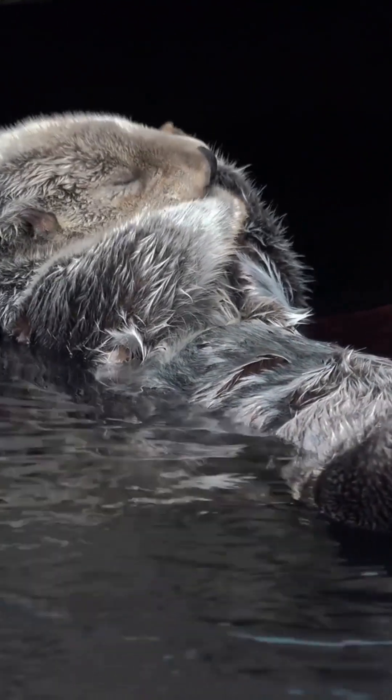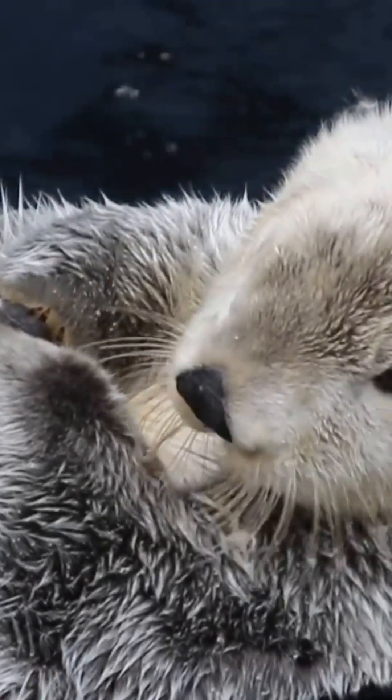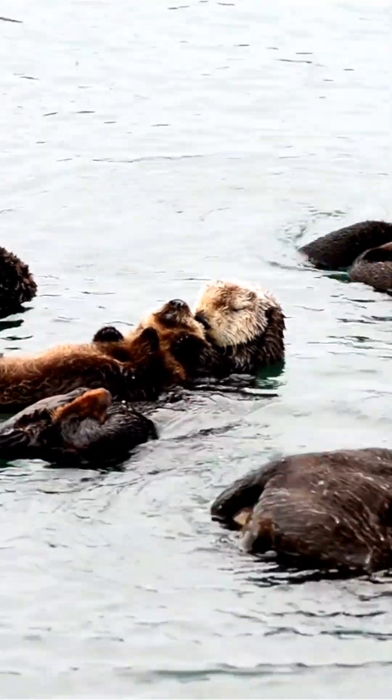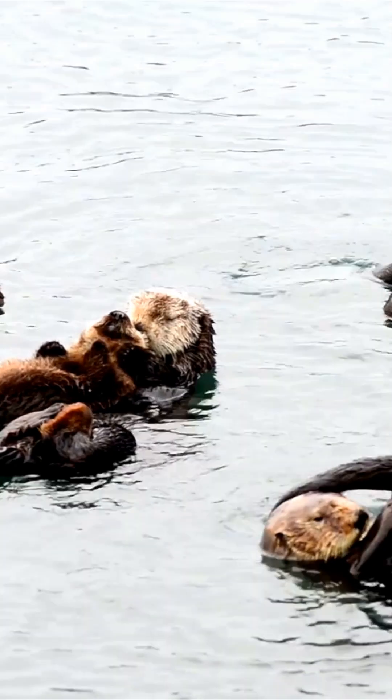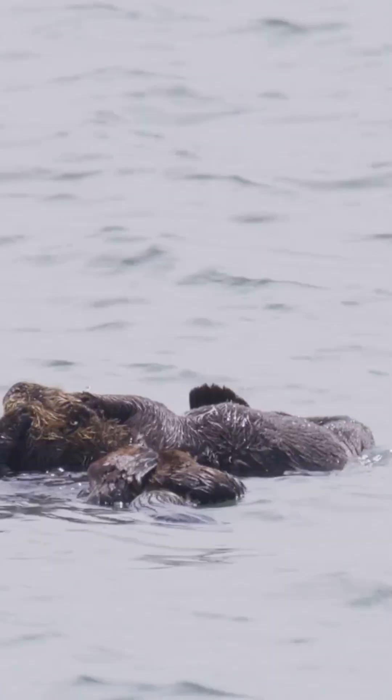They're more than just adorable faces. In underwater forests of kelp lives the sea otter. This small marine mammal is a keystone species, an architect of its environment, whose presence determines the fate of this sprawling ecosystem.